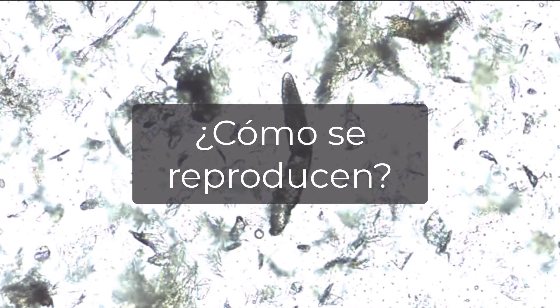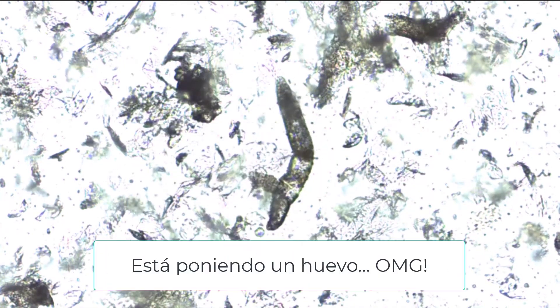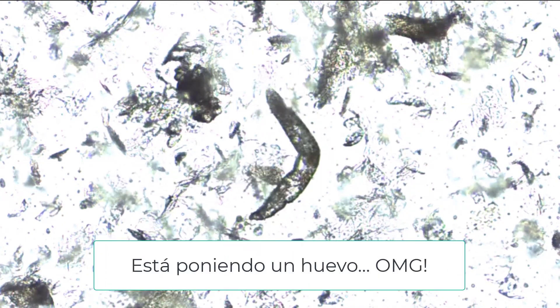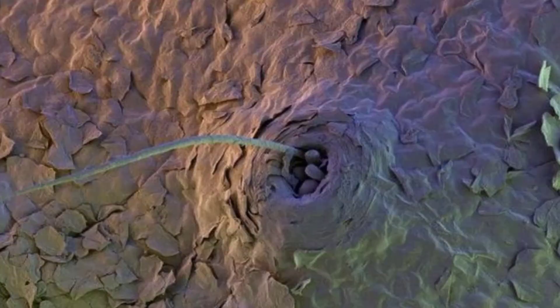¿Cómo se reproducen? No se sabe mucho sobre esto. Hay otras especies de ácaros que practican canibalismo e incesto. Lo que sí se sabe es que colocan su huevo cerca de su casita, o sea, el poro en donde viven.